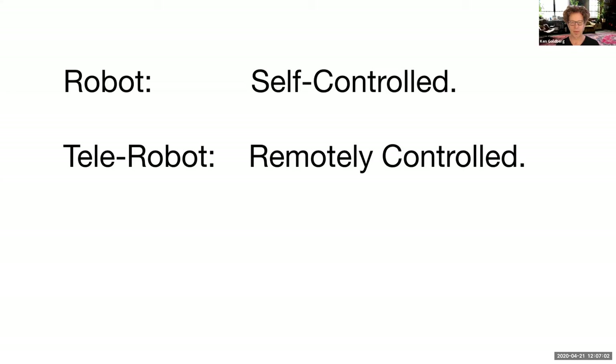I want to make an important distinction between a robot and a telerobot. A robot is self-controlled — you put it in an environment and it will move and perform operations on its own. But a telerobot is remotely controlled — someone is operating it through some kind of controller. A robot and a telerobot might look the same, but they're very different.